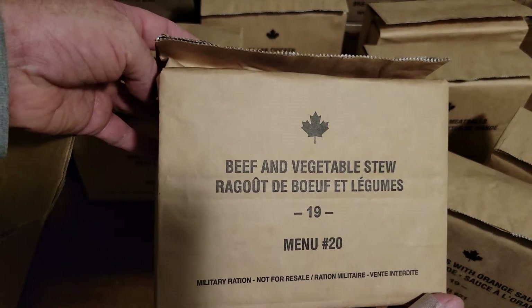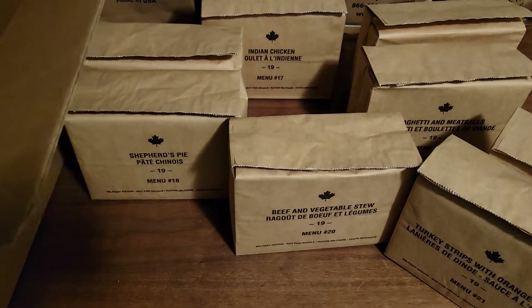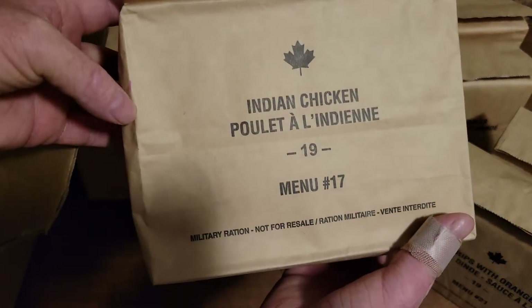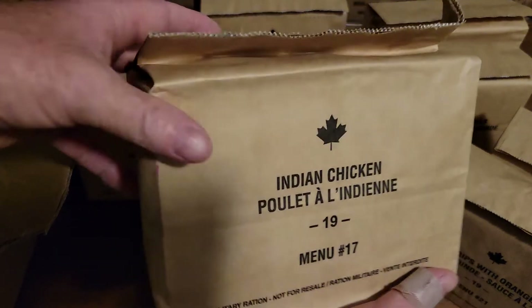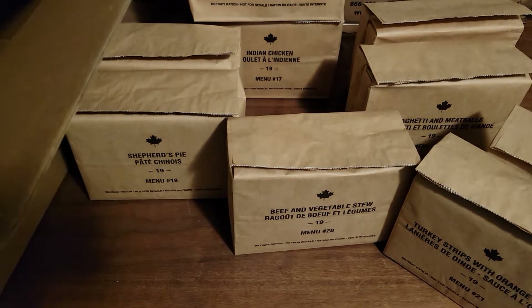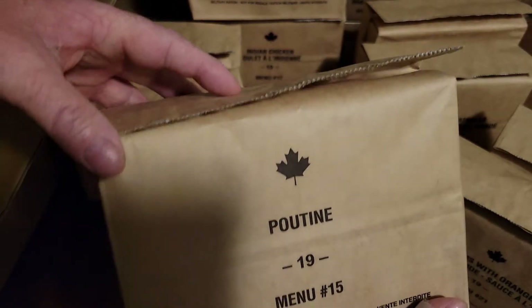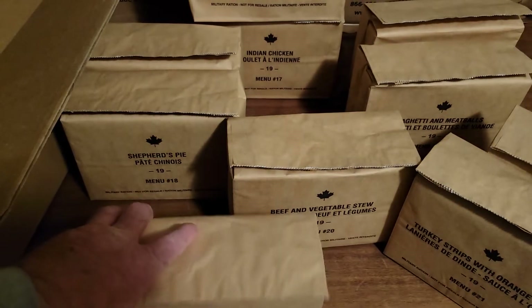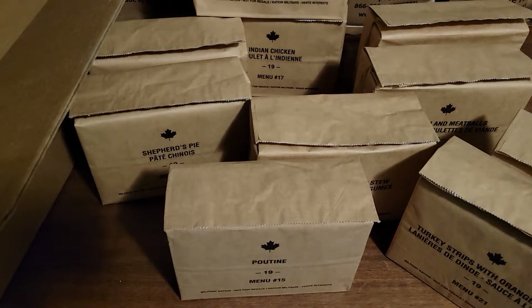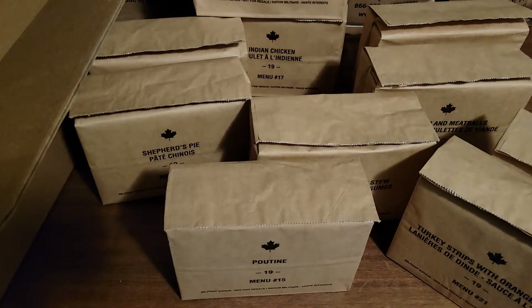Beef vegetable stew — that doesn't sound too bad. I've got two left here. Oh, a second Indian chicken — that looks very good, I'm dying to try that one out. Last but not least, oh, poutine! Last time I tried it, it was a little weird — I'm not used to having meat in my poutine.